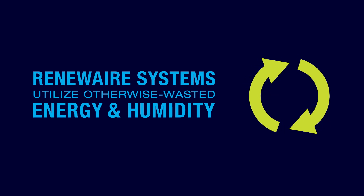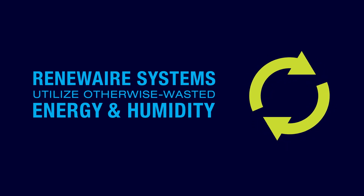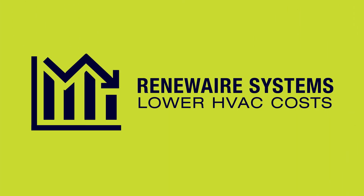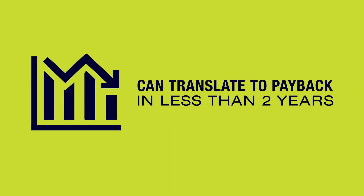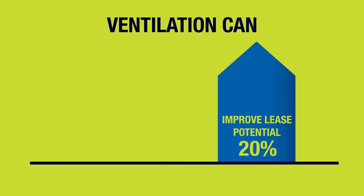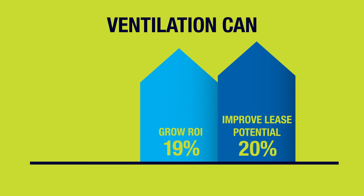Because RenewAir systems utilize otherwise wasted energy and humidity, HVAC energy costs can decrease by as much as 65%. That can translate to payback in less than two years and an internal rate of return of more than 50%. Enhanced ventilation can also generate a 20% improvement in building lease potential, 19% growth in ROI, and 10% more in asset value.